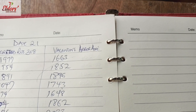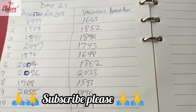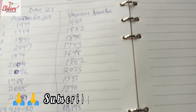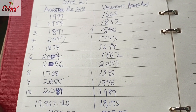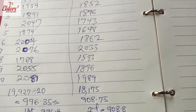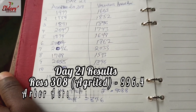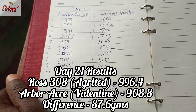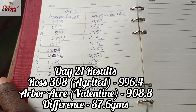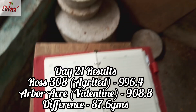Moving down to the Valentine Group which produces the Arbor Acre, individual weights range from 1,663 down to 1,989 with a high point of 2,033 grams, giving them a total of 18,175 grams. When divided by 20, we have 908.7 grams. So we can see again in week three, day 21, that Agritech takes the lead with an average weight of 996.4 grams while Valentine's Arbor Acre takes second with 908.8 grams — a difference of 87.6 grams.